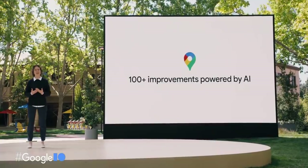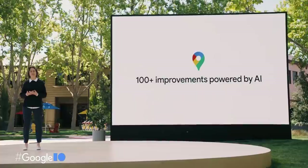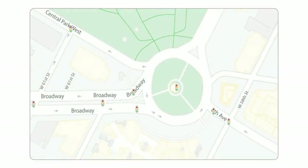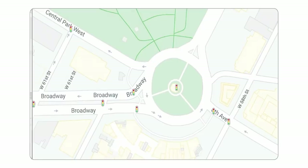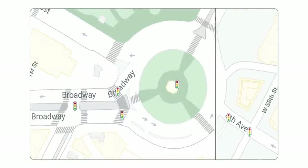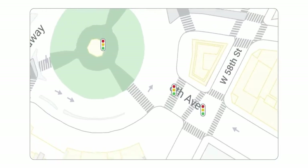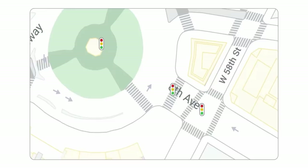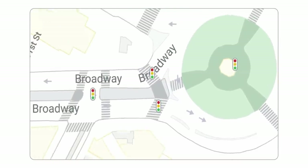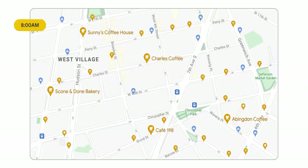This year alone we're on track to release more than a hundred AI-driven improvements to give people richer and more contextual information about the world around them. For example, this image of Columbus Circle — one of the most complicated intersections in Manhattan — now shows where the sidewalks, crosswalks, and pedestrian islands are, incredibly helpful for families with young children or wheelchair users. If it's 8 a.m. on a weekday, we'll display coffee shops and bakeries more prominently on the map.